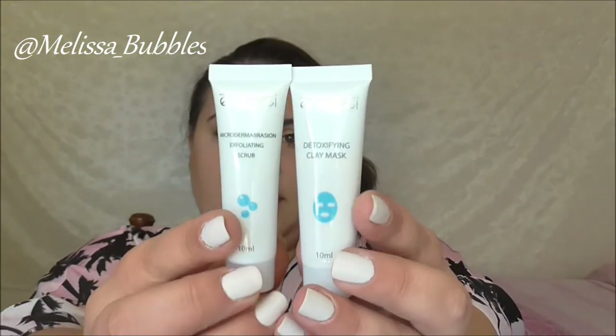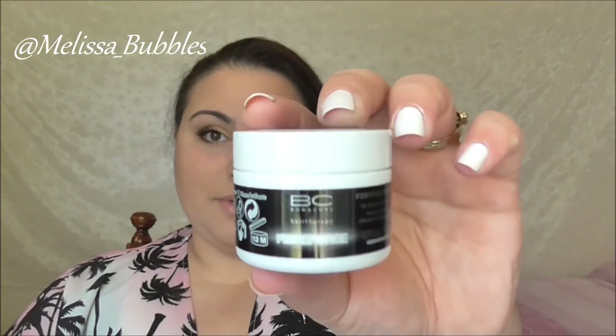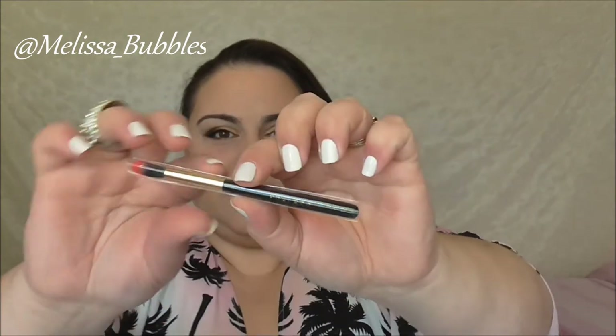From Mbachi we got a detoxifying clay mask and an exfoliating scrub — they're so cute. From Schwarzkopf we got a fortifying treatment. From Furless we got a little blending brush — so cute and good for travel.